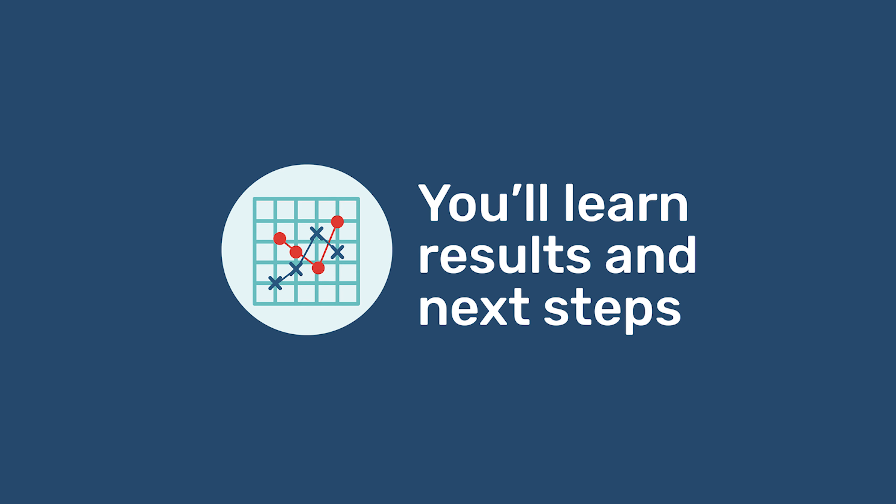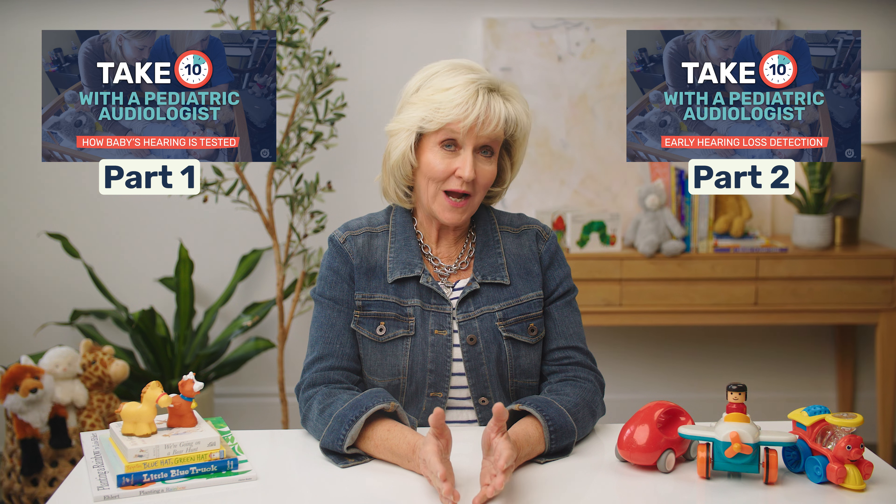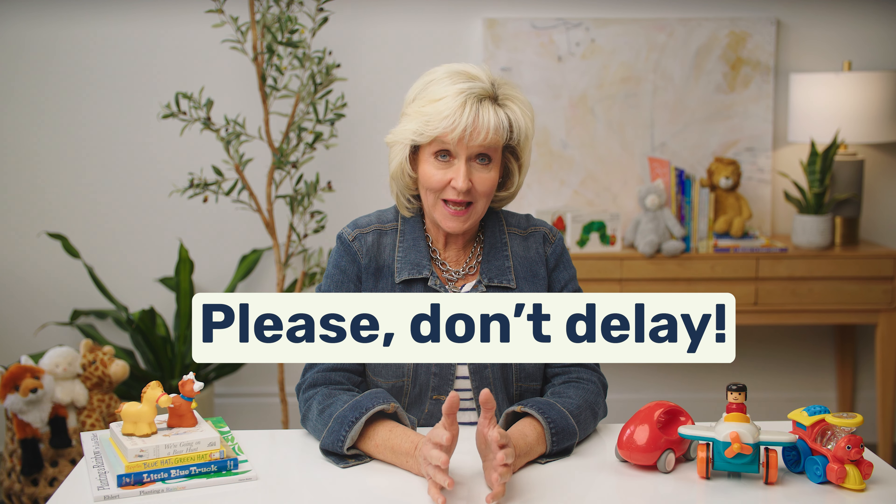Your audiologist will talk with you after the test and let you know how it went and what comes next. It may take more than one appointment to have a complete diagnosis. Be patient and make sure you feel confident about the next steps when talking to your professional team. I hope watching part 1 and part 2 of these videos helps you feel more comfortable about your baby's upcoming hearing test. And if you're still nervous about what those results might be, that's understandable — but please don't delay in having these tests completed. After all, that little brain depends on it.